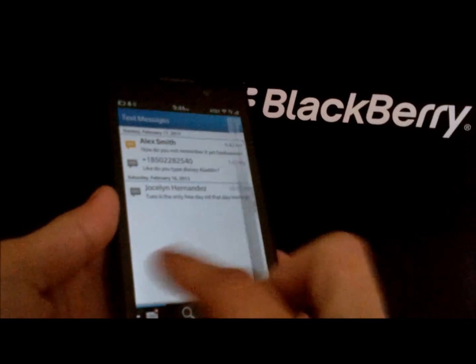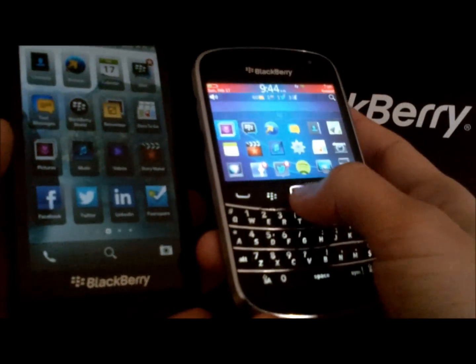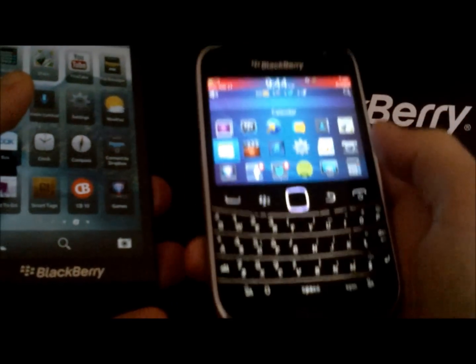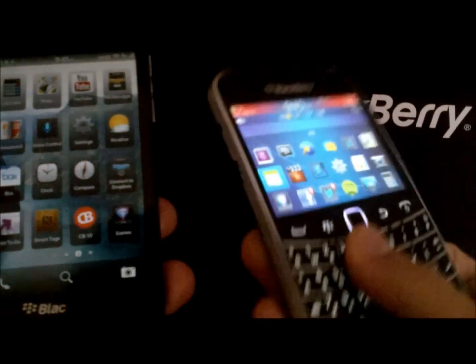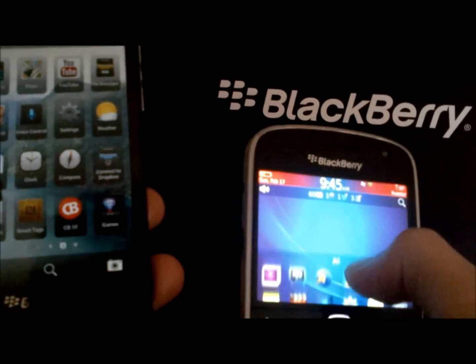They've designed the OS to be pretty friendly in that regard, so that what you would do here to navigate is pretty similar. And transferring from here to here, especially if you've experienced the previous BlackBerry touchscreens before, navigation is pretty understandable.